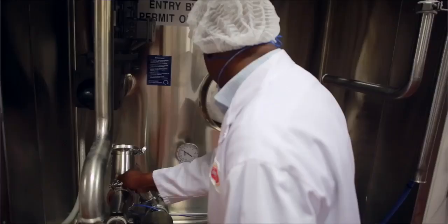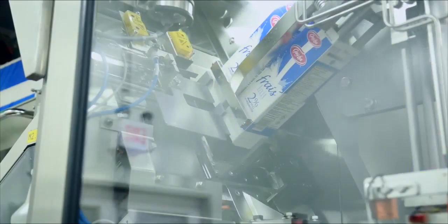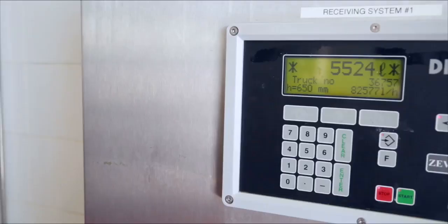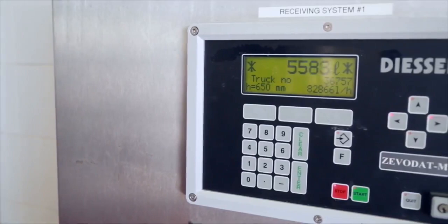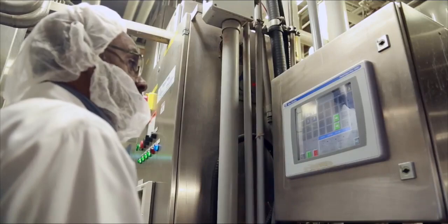At every step of the way we work to ensure our customers receive quality foods. We're always looking for ways to improve our processes to achieve high quality. Processing in this plant is fully enclosed. From the time the milk is received to the moment a consumer opens a carton, dairy products are entirely sealed from the outside environment. Sterilized stainless steel pipes carry the milk throughout the entire plant, and automated cleaning systems are used on every surface that is exposed to milk.